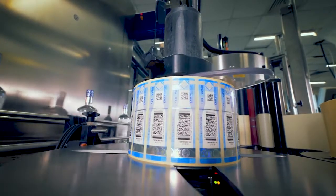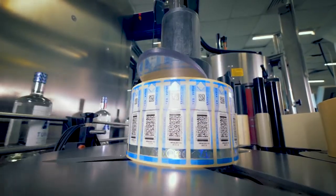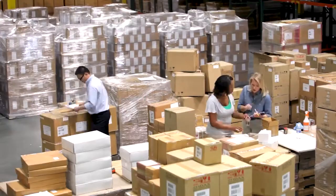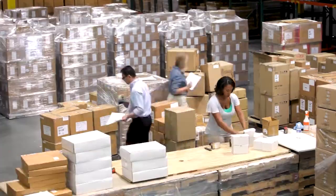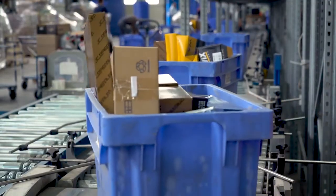Barcodes provide traceability within manufacturing, logistics and on to the consumer. As products travel through distribution, retail and the last mile, ensuring detection and decoding of barcodes has never been more important.